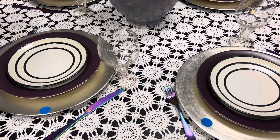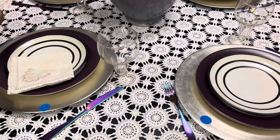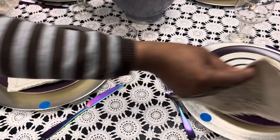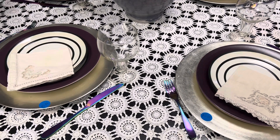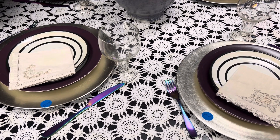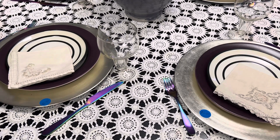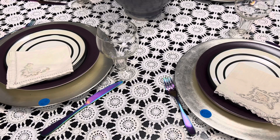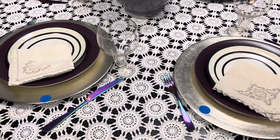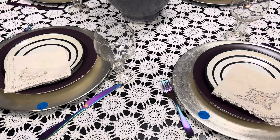I'm going to put these antique napkins on the table — how gorgeous that is. And that's it. If you want to light two candles, you can grab a couple of candles and candle holders. But today I'm going to leave it as is, because I think it's beautiful.